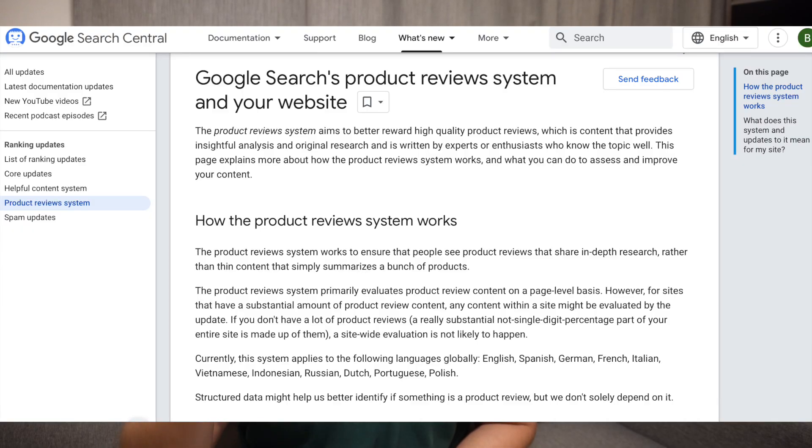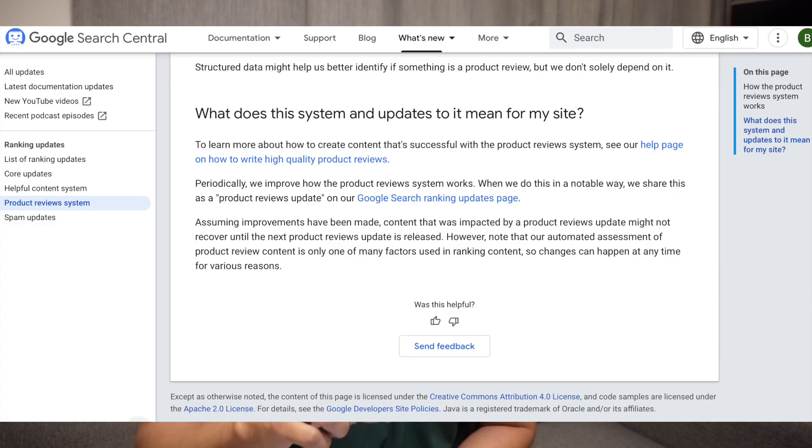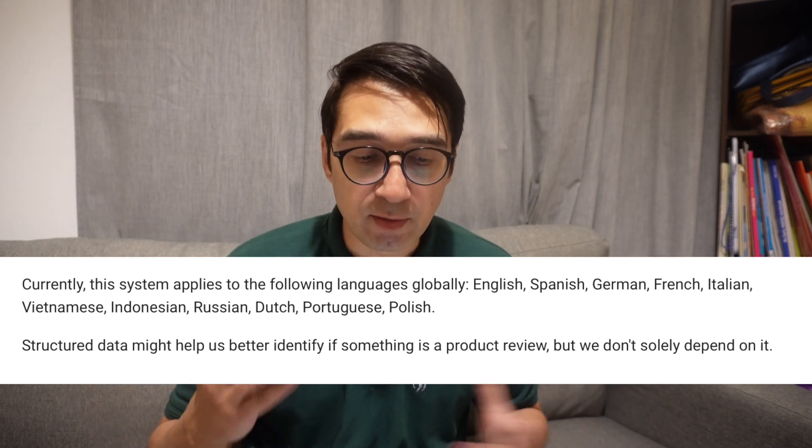Before the official announcement, I was seeing many of my test websites and client websites experiencing up-and-down movement in traffic and impressions, which led me to believe something was going on. Once Google announced the product review update, I dug into it and could see that Google had stated this was for multiple languages — you can take a look at the screenshot.